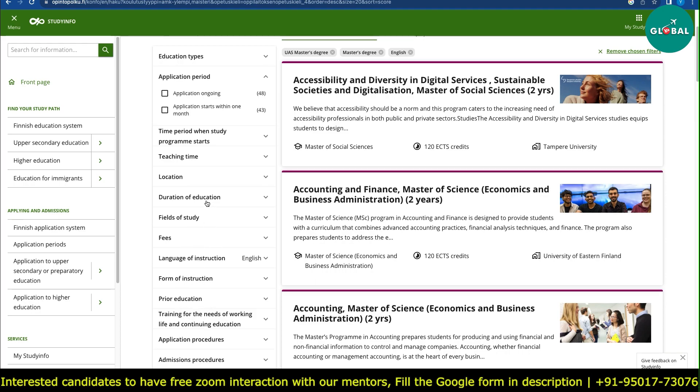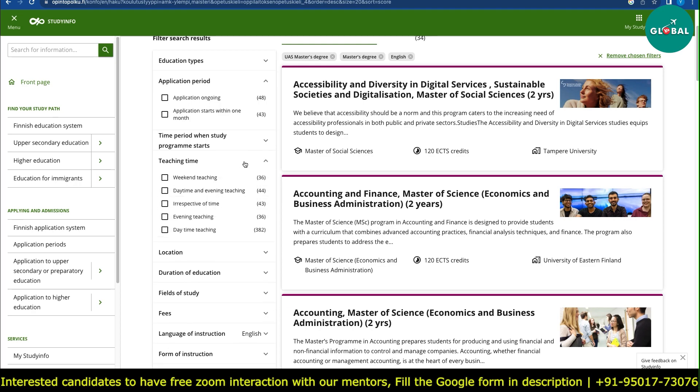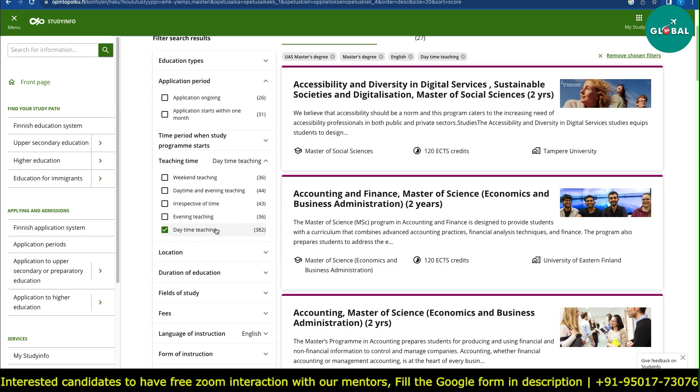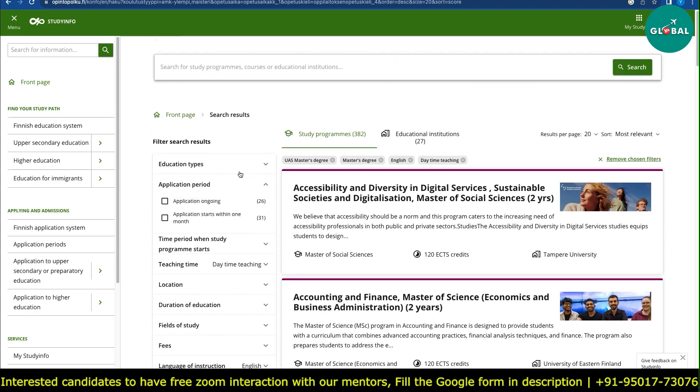You can also check the type of teaching. For teaching time, you want to select daytime teaching, because those are the most commonly running classes. After applying this filter, you will see 382 master's programs where you can finally apply.